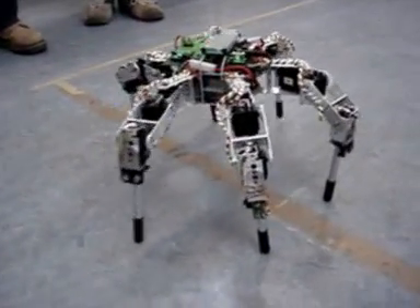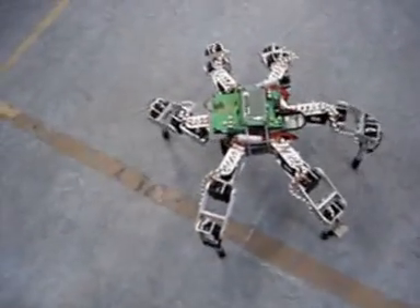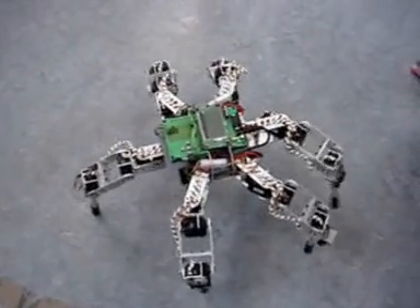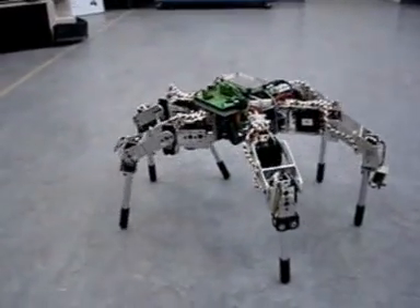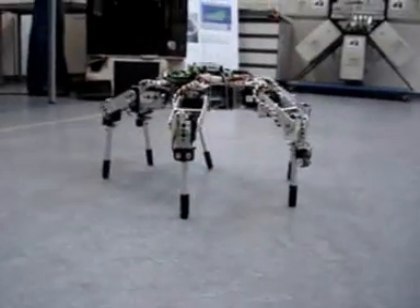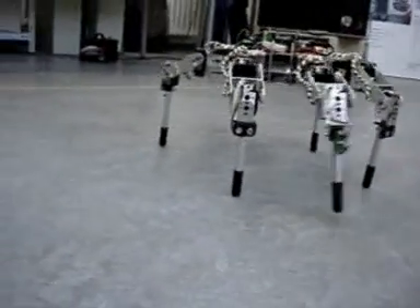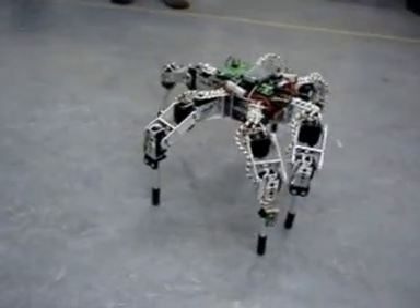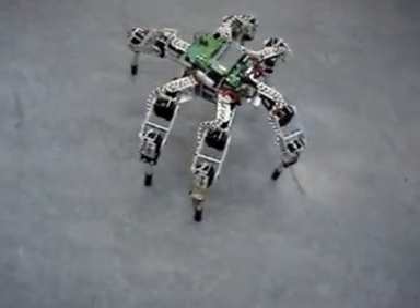He's starting with a tetrapod gait, and when he's walking as fast as I programmed, he will change into a tripod gait. He's moving very well, and he's moving faster now. Now you will see the tetrapod gait — he's now lifting three legs.